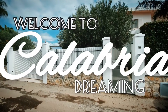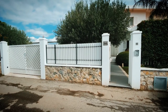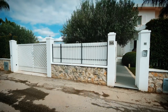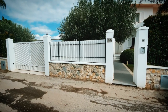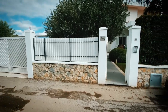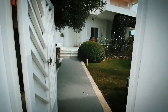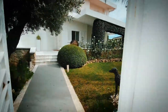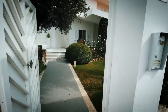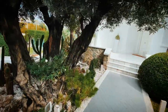Welcome to Calabria Dreaming! Are you ready for this house? This is the dream house come true — I can't even believe this man is selling it. It's like a museum, it's full of amazing art. The house sits in Simeri Crichi, and by the way, the beach is 200 meters right there — Bahamas-style sand, the bluest waters ever.